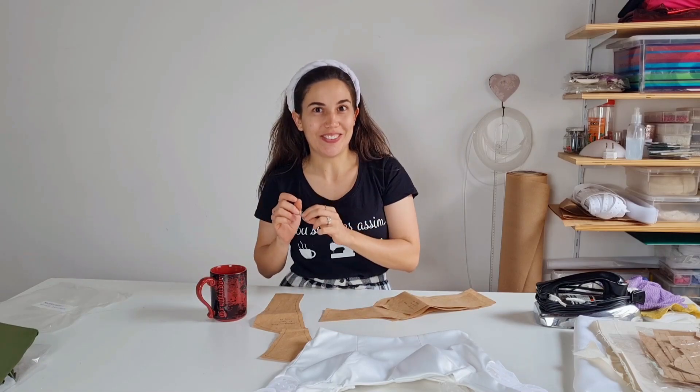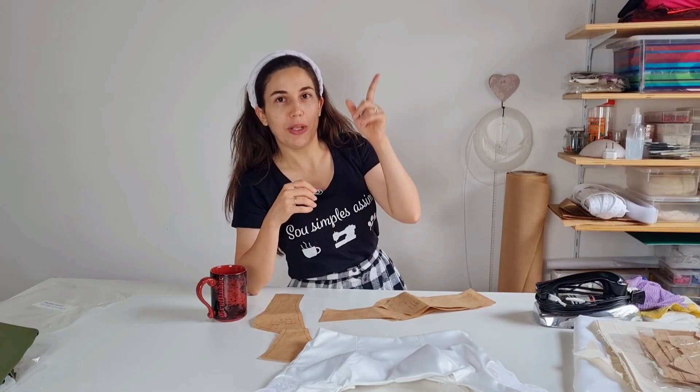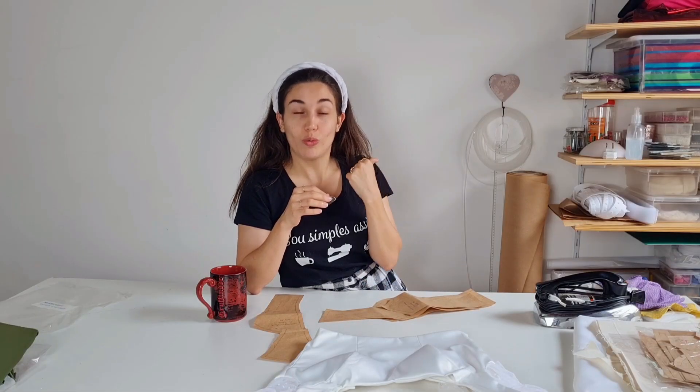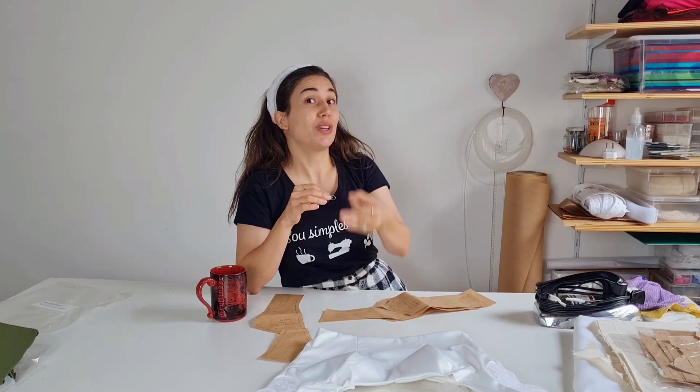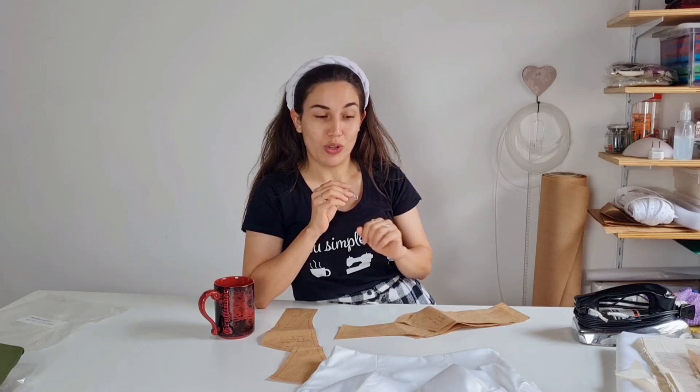Hoje a gente vai fazer um vestido de noiva de uma cliente minha, que também deu um super bom ajuste. Essa semana, o que tá falando de ajuste nesses vestidos — igual o vestido de ontem, que eu tive que refazer. E agora de novo vou ter que refazer esse vestido também. Mas nem é porque o ajuste foi muito grande. Eu prefiro refazer do que ajustar — vou ser muito sincera com vocês. Lógico, se for um ajuste muito simples — uma pinça, soltar um pouquinho, uma costura — até vai. Mas aqui eu vou mostrar pra vocês o que deu de ajuste.